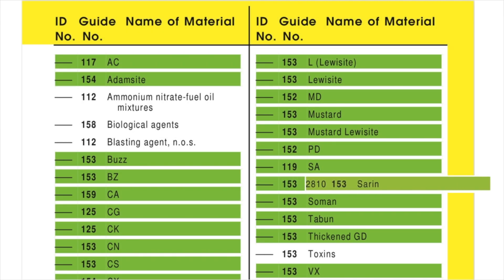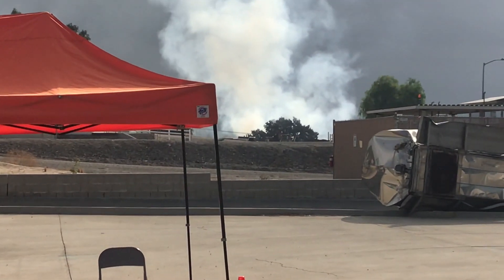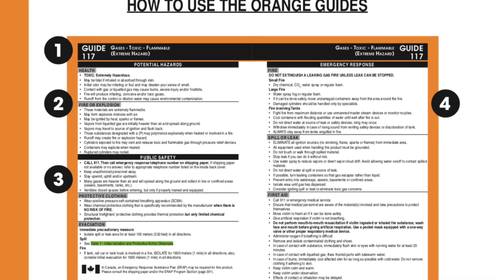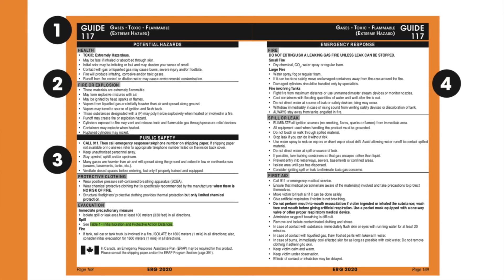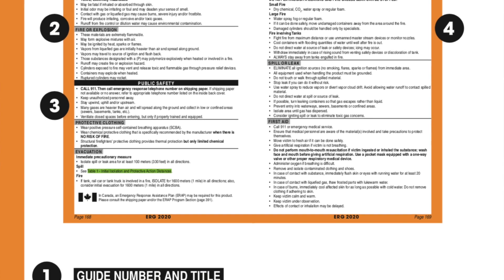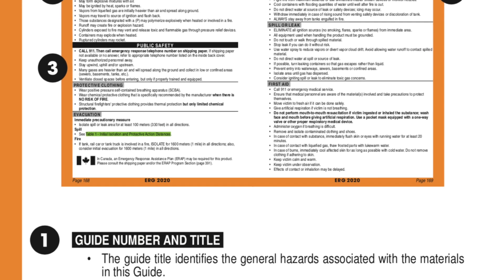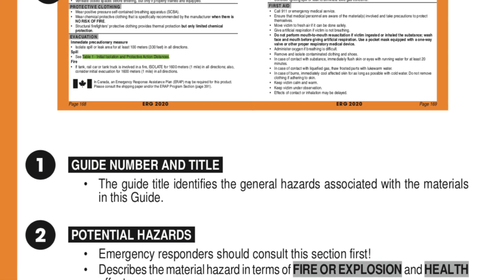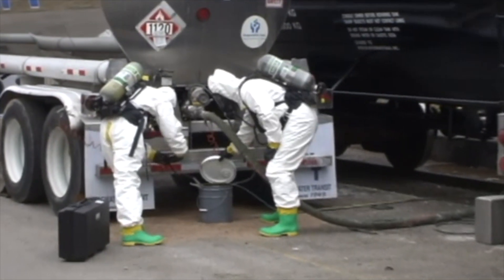The UN numbers for chemical warfare agents were removed, the polymerization hazards for certain materials were reviewed, and the guide assignments for some materials were re-evaluated. As part of the 2020 ERG development, FEMSA funded an independent review of the Orange Guide pages. Respected members of the first responder community and hazmat emergency response instructors, in coordination with the Department of Homeland Security as well as the National Fire Academy, all provided additional guidance.